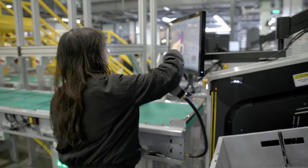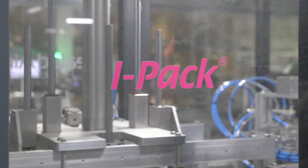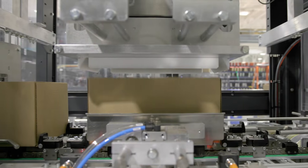Meanwhile, small orders or single line orders are sent to our iPack machines that create appropriate sized boxes, seal and label them automatically.